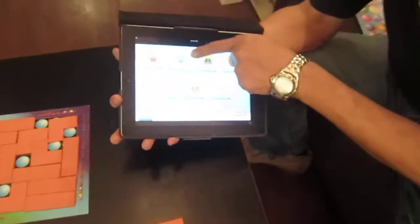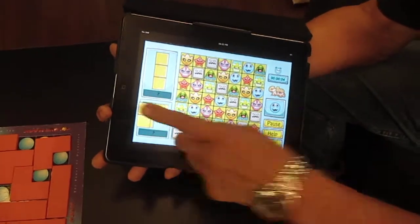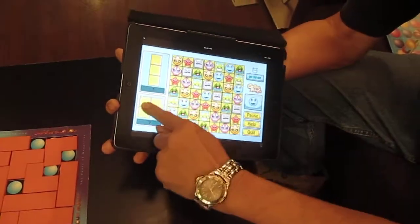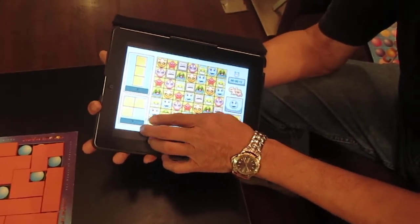Here again, it's the same thing. You select an icon of your choice and using the tiles — let's say if I'm using blue and this face — then I'll have to cover everything except the blue.